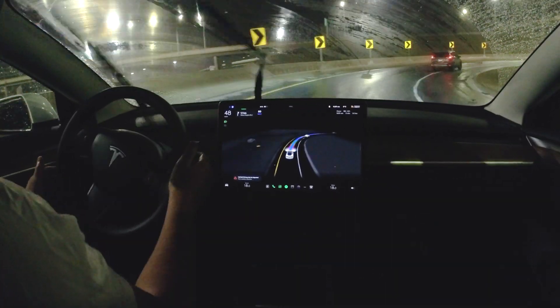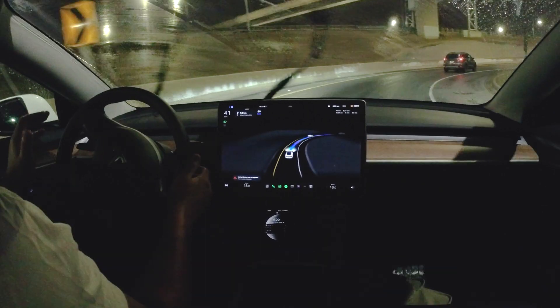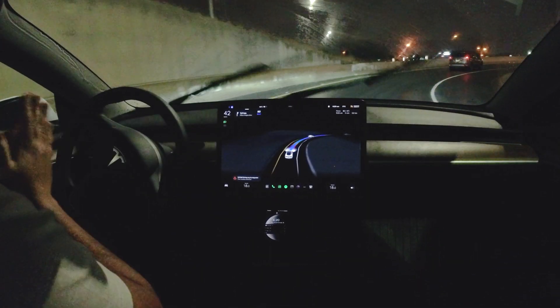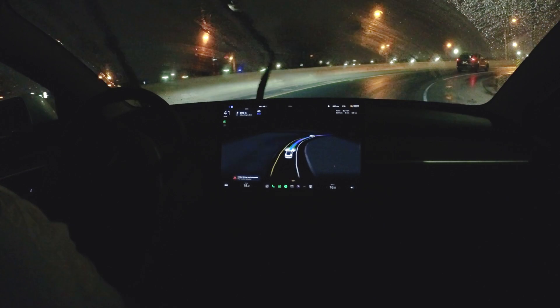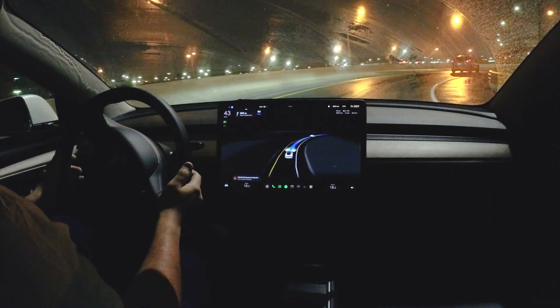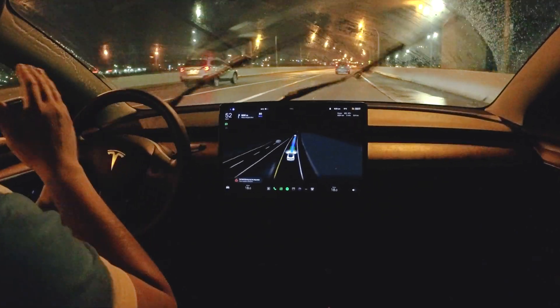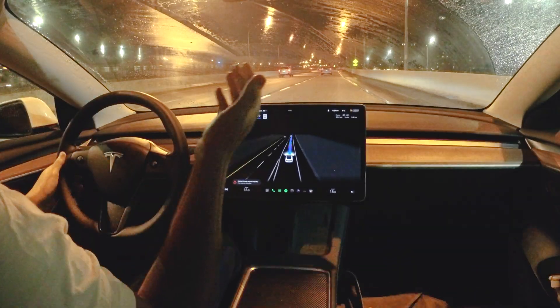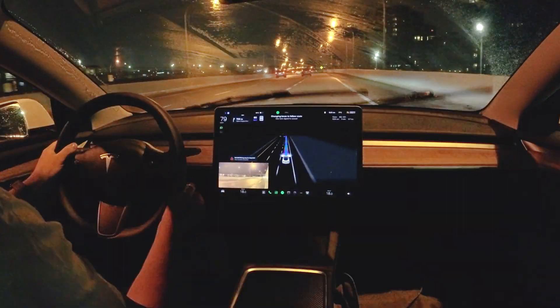There's a sharp turn here — before, it used to make this very hesitantly and awkwardly, but now: wow, really really smooth on these turns, really confident. Human-like — it is human-like. This is probably even better than how I would make that turn, which is kind of humbling, but it really feels well thought out.